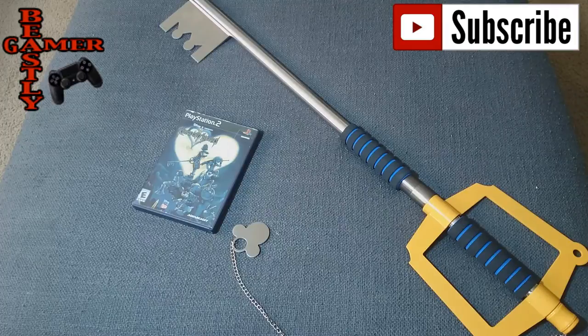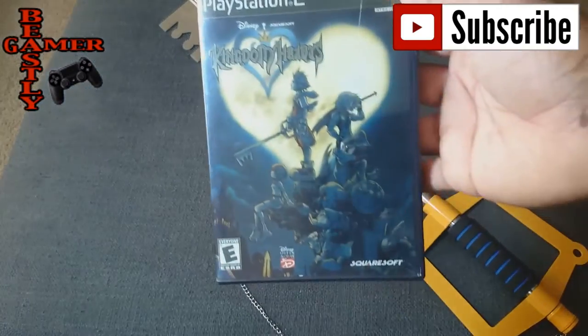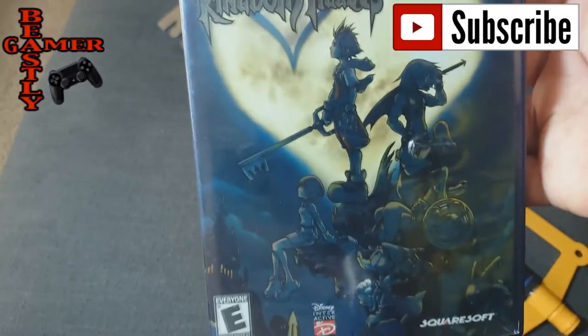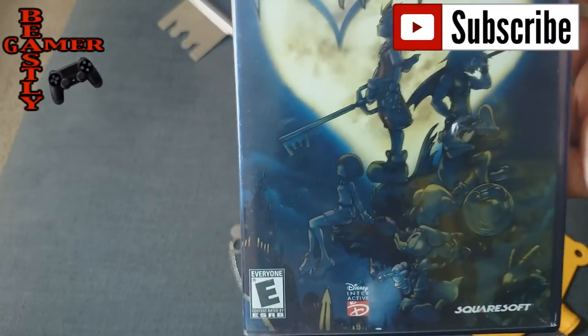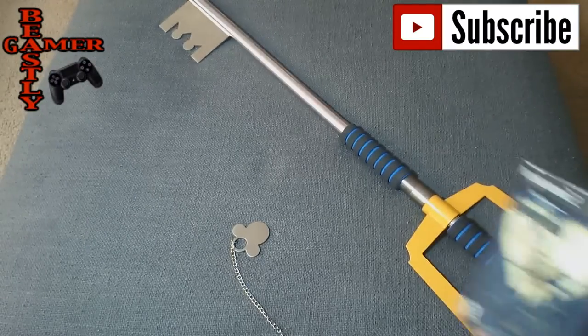What's going on guys, Beastly Gamer here. Today I want to do a quick review of our authentic Kingdom Hearts Keyblade. As you guys can see, Kingdom Hearts is a staple in video games period — and there it is. The Keyblade, it's an awesome little sword that Sora uses throughout this amazing video game series.